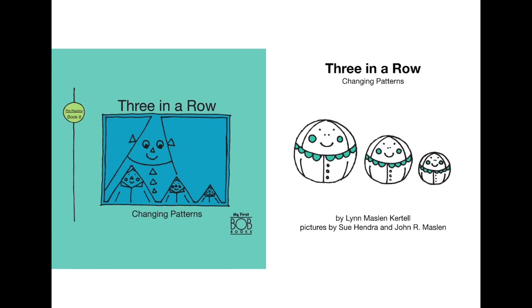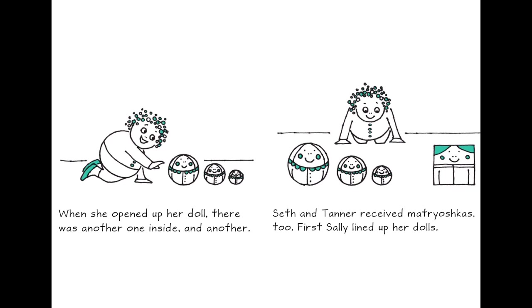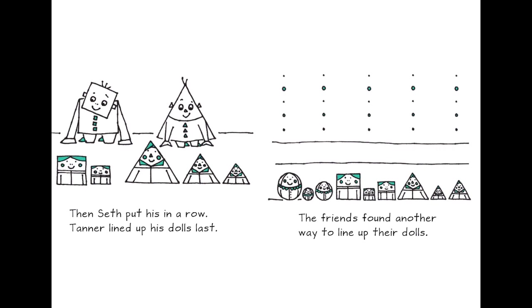Three in a Row — 'Changing Pattern' by Lynn Maslin Cotton. Shally received a gift: a Russian nesting doll called a Matryoshka. When she opened her doll, there was another one inside and another. Seth and Tanner received Matryoshkas too. First Shally lined up her dolls, then Seth put his in a row, and Tanner lined up his dolls last. One doll is in circle shape, one is in square shape, and another is in triangle shape. The friends found another way to line up their dolls.